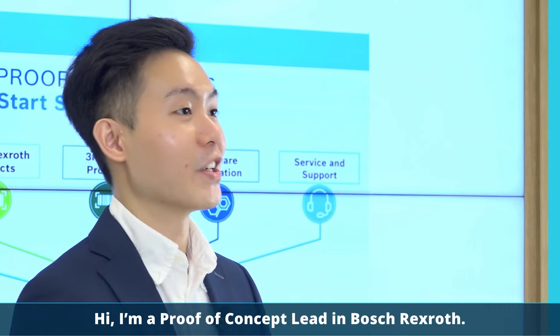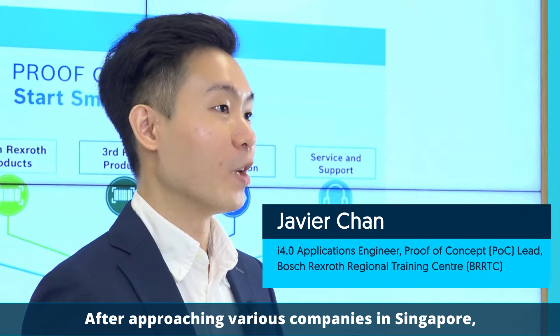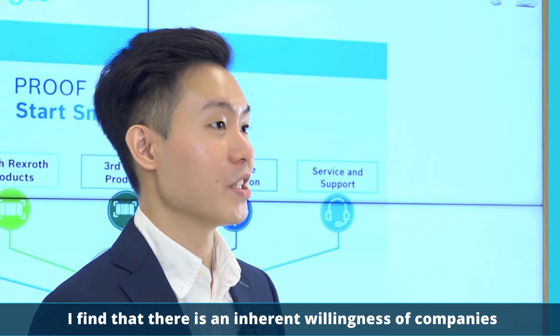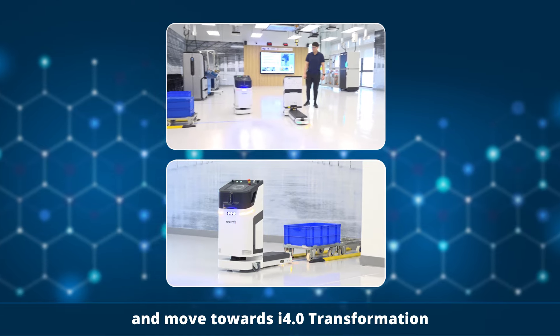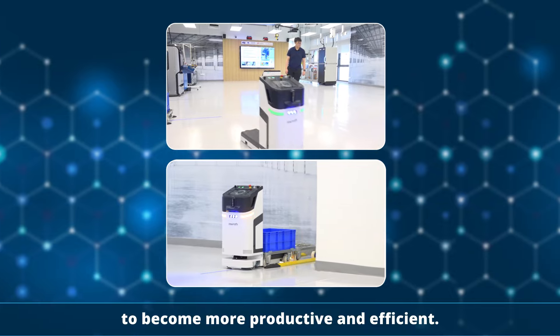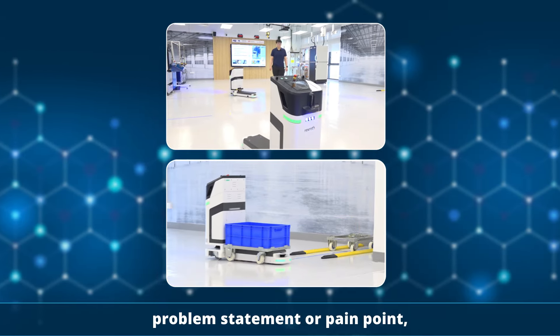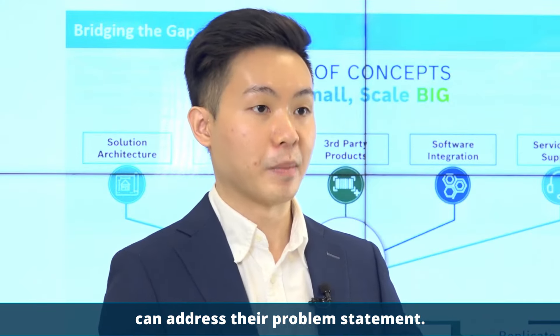I'm a pro-concept lead in Bosch Rexroth. After approaching various companies in Singapore, I find that there is an inherent willingness of these companies to move away from their status quo, to move towards I4.0 transformation, to become more productive and efficient. When the customer comes to us with a problem statement or pain point, we evaluate whether our solution architecture can address their problem statement.